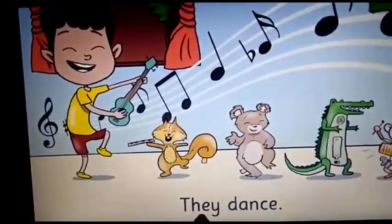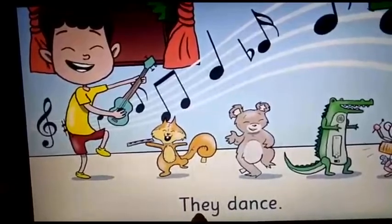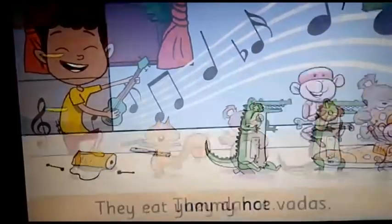Here, you are going to underline the word 'they' which I am pointing presently. Let's move on to the next page.